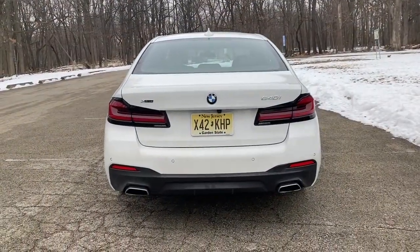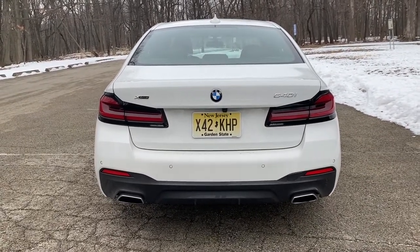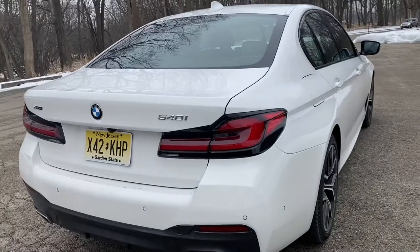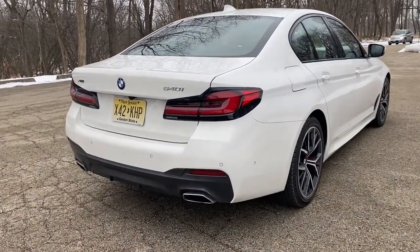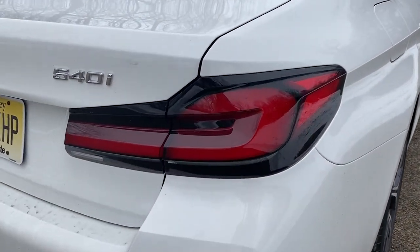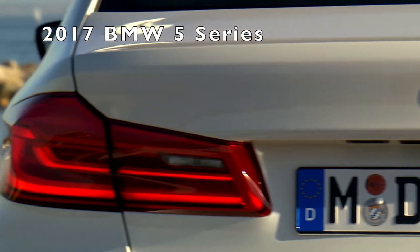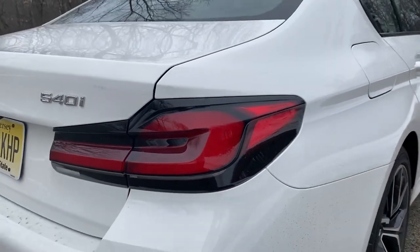The other big area of change is going to be to the tail end of the BMW 5 Series. I think the lines here have sharpened up just a little bit — it looks a little bit more stern and strong. My husband likes to say it looks sportier, and the tail light design has changed.